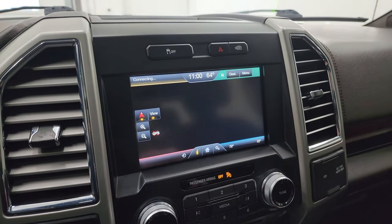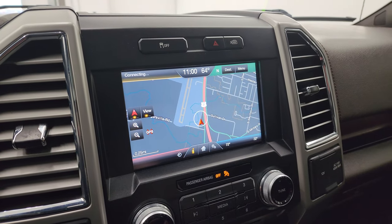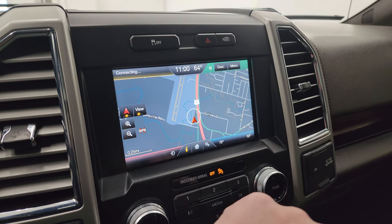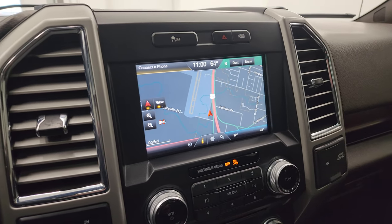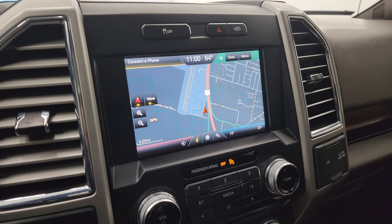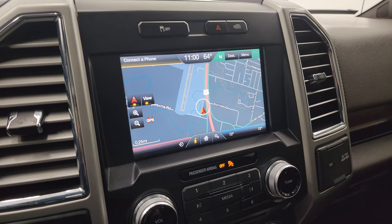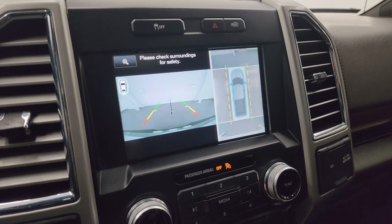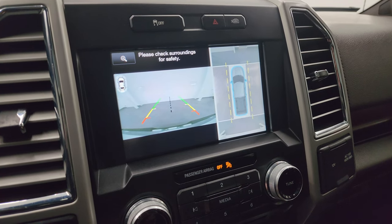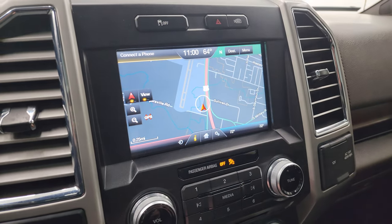It does have the factory navigation system on it — there is Highway 41, so you know that is working nicely. This is also where your backup camera shows up. And you also get the 360 cam there as well, which works nicely too.